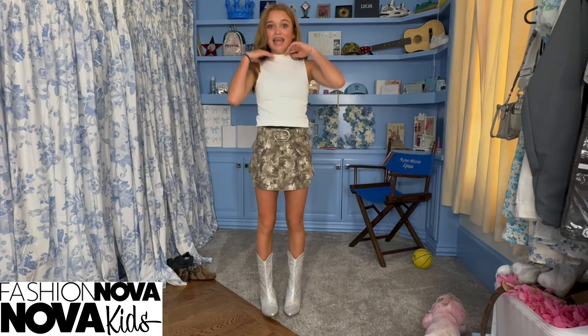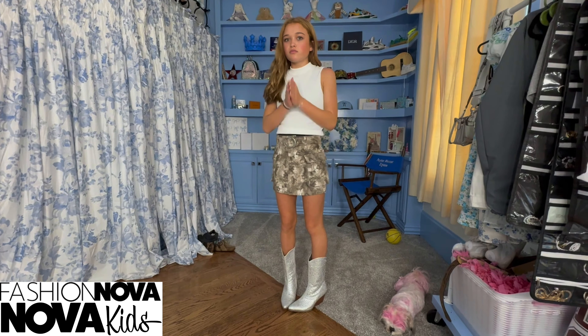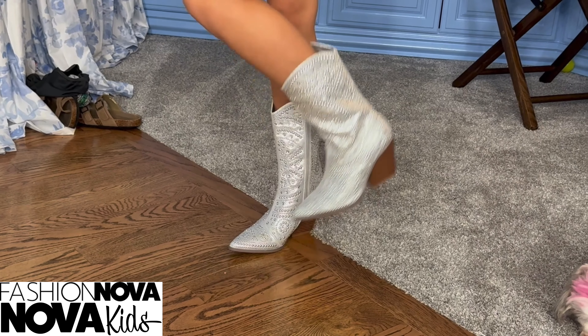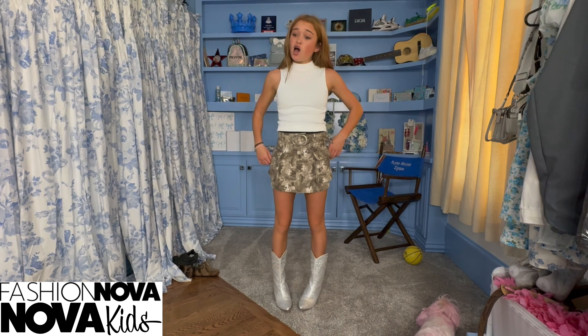Now this is my favorite outfit — it is so cute. It's this really cute camo cargo skirt with the big pockets, which is adorable, and the belt that it comes with is just amazing. And then this is a really cute top for the fall, matches with any bottoms, just really nice and cute. And then these — I love them so much — they're like silver sparkly cowboy boots. These would be so cute for a concert and I'm so excited to wear them. This outfit overall is just so perfect for school, first day of school, anything. It is adorable.